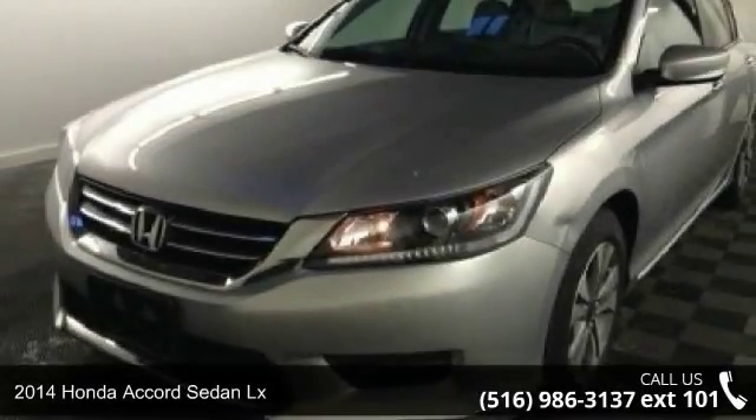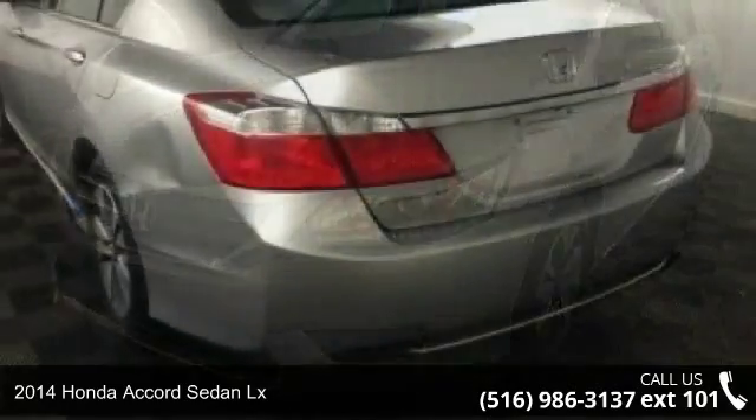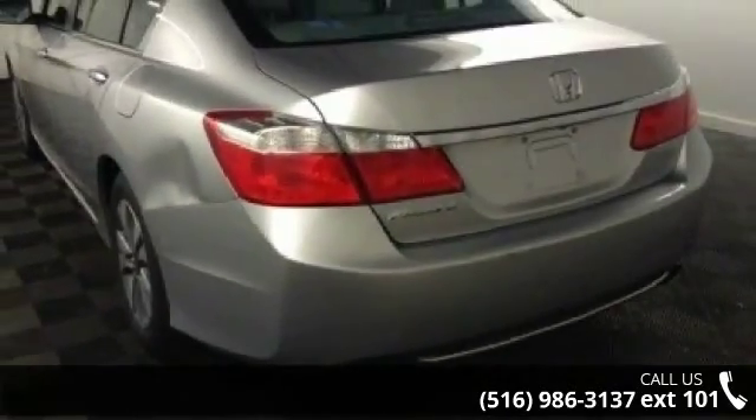Presenting the 2014 Honda Accord Sedan LX. If you are looking for a first-rate auto, this one could be yours today.